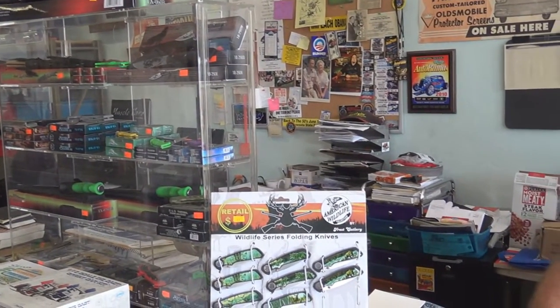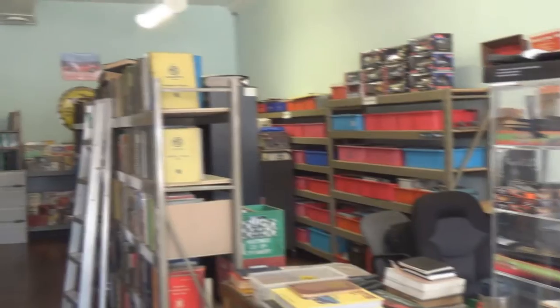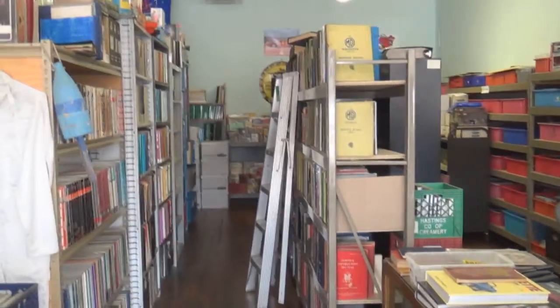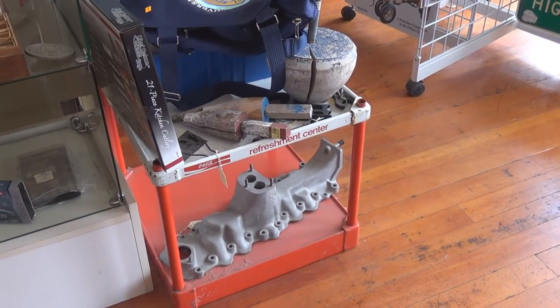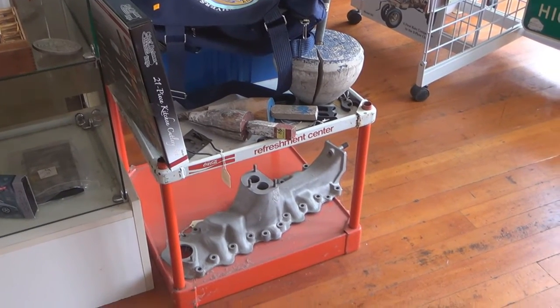So if you need any of these manuals — repair manuals, owner's manuals, or wiring diagrams — contact Woody. And I just noticed something down here: how about a flathead Ford V8 aluminum intake manifold. You don't find one of those every day. So until next time, this is George saying thanks to Woody for taking us along for a visit in his shop called Woody's — appropriately. Thanks for watching, commenting, and subscribing. Bye now.